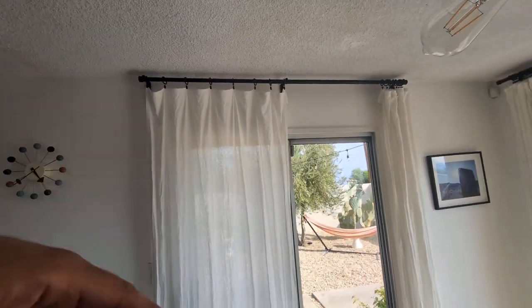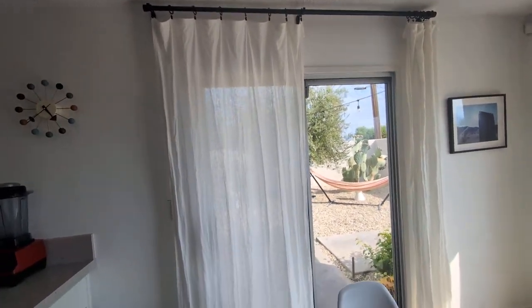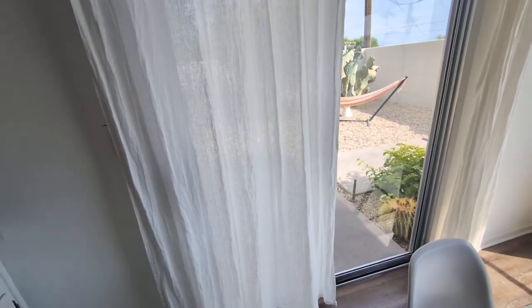So if you are looking for some unique drapes for your home, give these a try by HPD — highly recommend them.